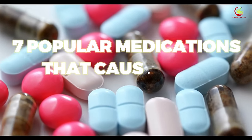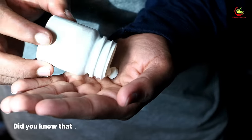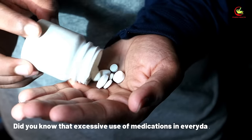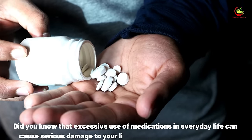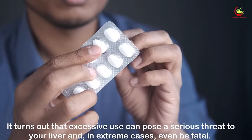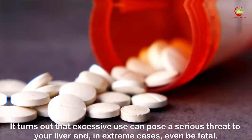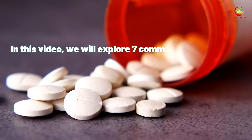Seven popular medications that cause liver damage. Did you know that excessive use of medications in everyday life can cause serious damage to your liver and potentially lead to death? Excessive use can pose a serious threat to your liver and in extreme cases even be fatal.